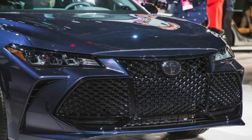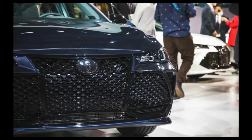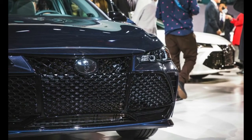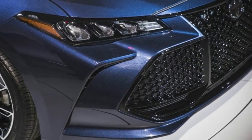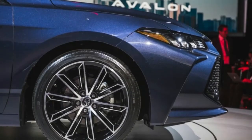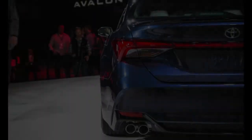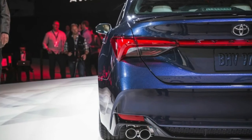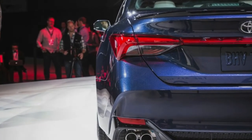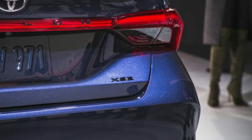The Avalon's main powertrain is once again a 3.5-liter V6, but it's a new engine, now paired with an 8-speed automatic transmission as opposed to the previous 6-speed. Toyota hasn't released final horsepower and torque figures, but in the Camry this motor makes 301 horsepower and 267 pound-feet of torque.